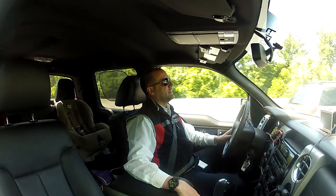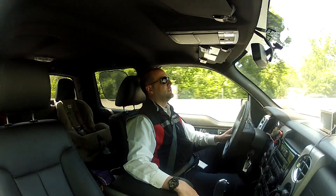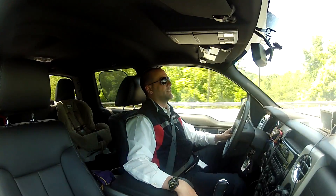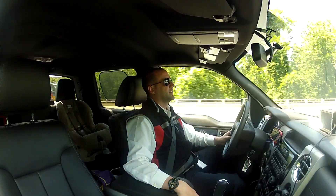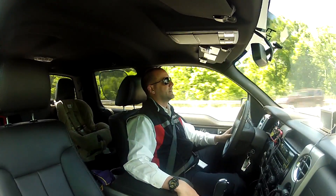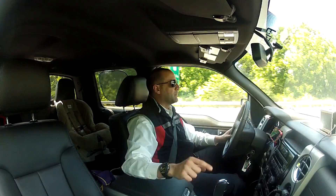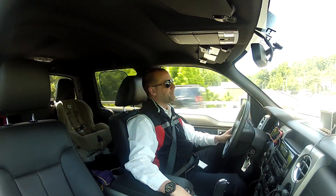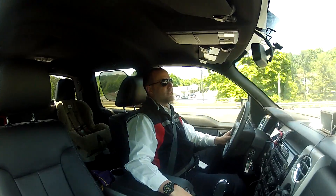That gets replaced with a Mercedes-Benz ML63 — the AMG version. We got a chance to drive it just for a few minutes before, but Mercedes has been nice enough to let us do a full test. That will be replaced with a Mustang GT. So, a lot of good stuff coming up.